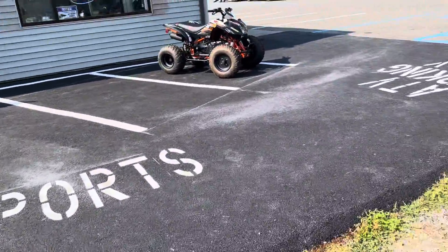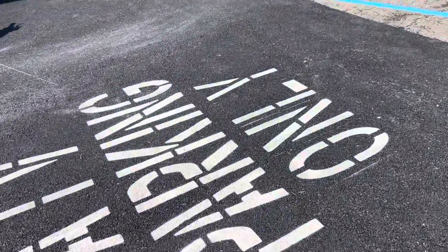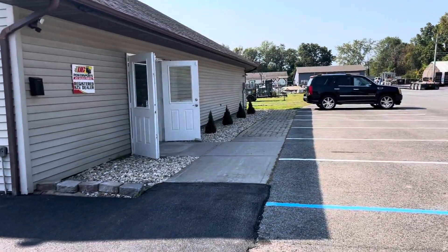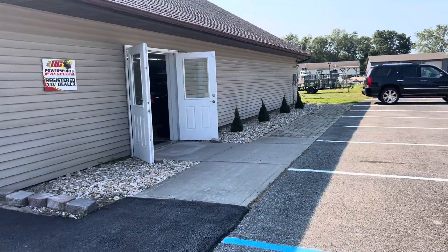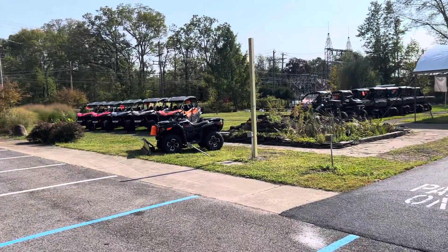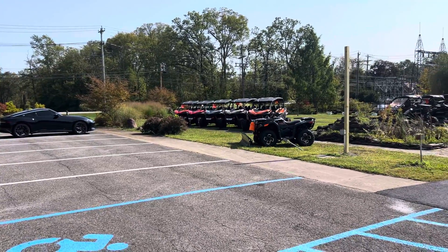Things are looking pretty good. The parking lot's been all re-striped — that's my favorite part right there — and yes, ATV parking only. We've got a lot of work done here, we're still doing some more, so stay tuned. Just wanted to give you guys a quick update as to how things are looking here at UC Power Sports. Thank you guys for following us, we appreciate all your support.